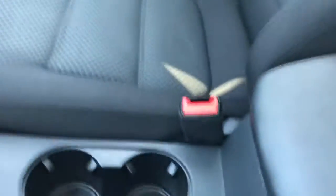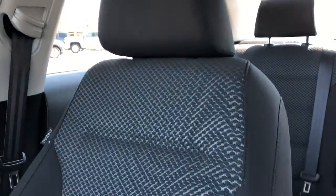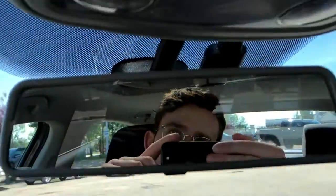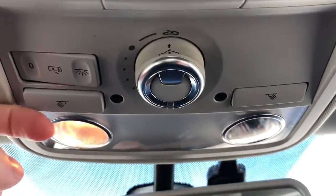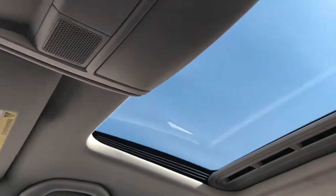The front seats are featured in black fabric with a textured pattern in the lower portion of the seat — again these are heated front seats. Above the rearview mirror we have our dome lights as well as dome light settings, sunroof and moonroof controls, and a sunglass holder, light gray headliner, and sunroof and moonroof overhead.